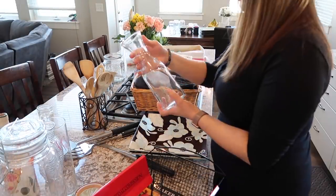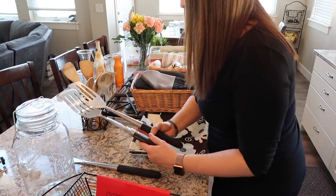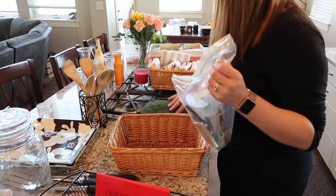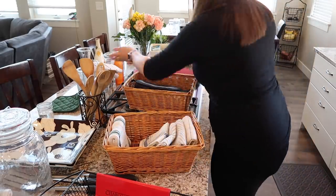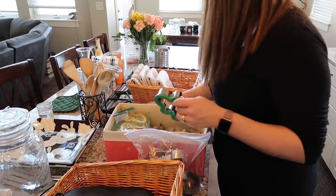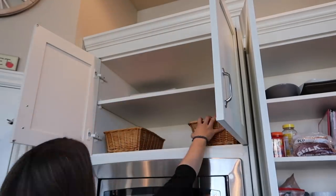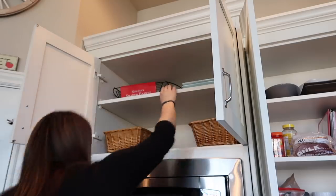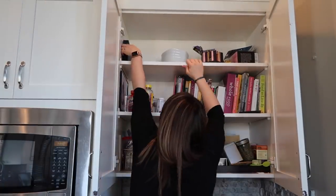Another thing that a lot of people have a hard time with when they are decluttering is feeling like they need to get their money's worth out of an item, or feeling like they shouldn't get rid of it because they spent so much money on it. But you need to really let go of that idea, because the money is already gone. It is costing you something other than money now, and the money isn't going to come back, so just let that part go and decide if it's going to benefit your life anymore or if it's better off out of your house.